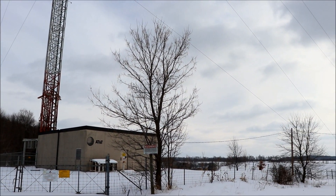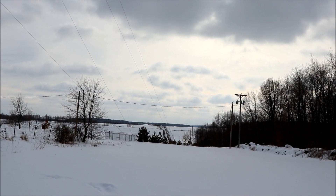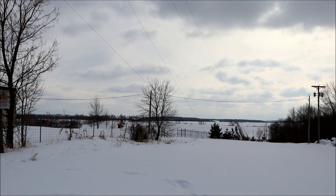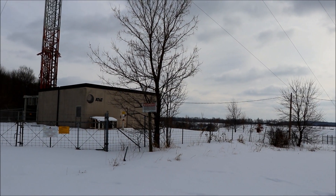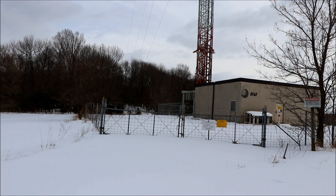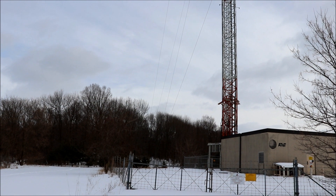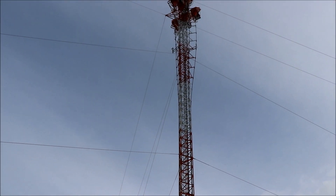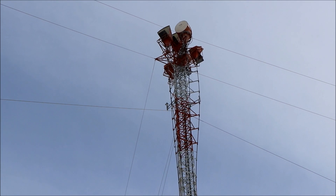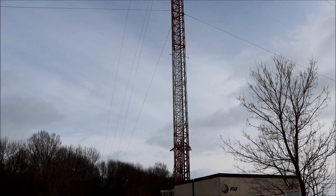They've got guy wires all over this thing. We've got it right on the top of a hill with what looks like three-phase power coming in. It interests me to know why it would be so close by — only about 20 miles away — unless it's the direction that the microwaves are traveling. But that's the second tower location.